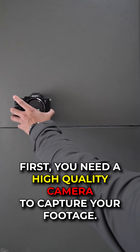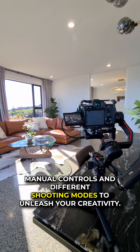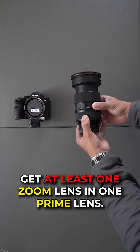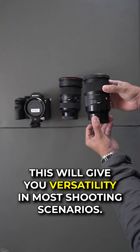First, you need a high-quality camera to capture your footage. Look for a camera that offers manual controls and different shooting modes to unleash your creativity. Get at least one zoom lens and one prime lens — this will give you versatility in most shooting scenarios.